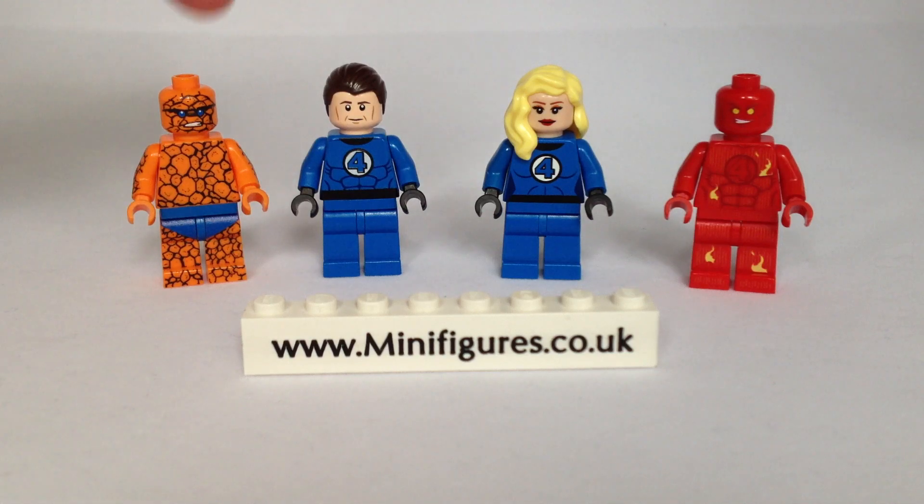And The Thing, Ben Grimm, their grumpy friend who is a former college football star.